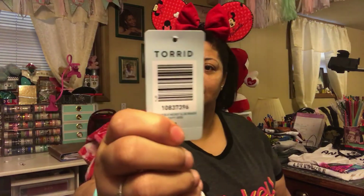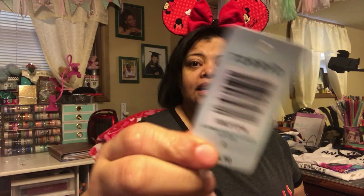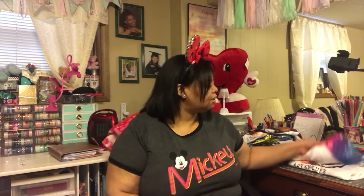Torrid is spelled T-O-R-R-I-D. This shirt actually cost $34.90. Torrid is a bit pricey but they have really good quality clothes and good sizing — they use numbers one, two, and three. I wear a two. If you're looking for Disney clothing and you are plus size, I recommend Torrid. I just ordered from torrid.com.